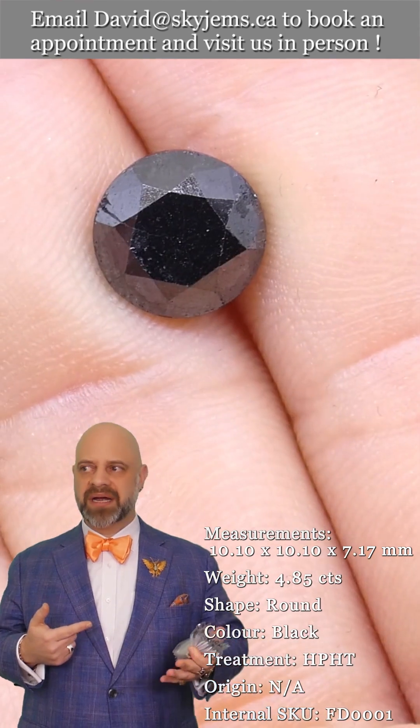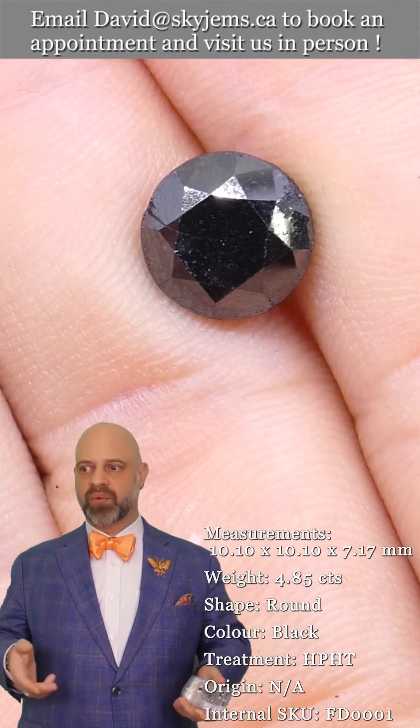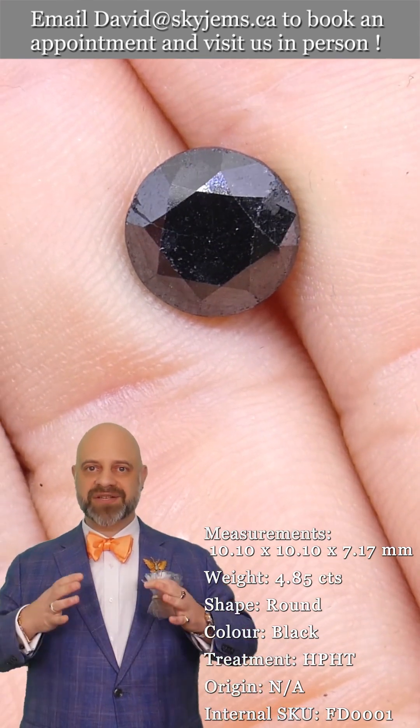It wasn't much money — it was like $150. I said, no, you need to give him at least $500 more. He said, 'what do you mean?' I said, because you ripped him off. That's not okay.